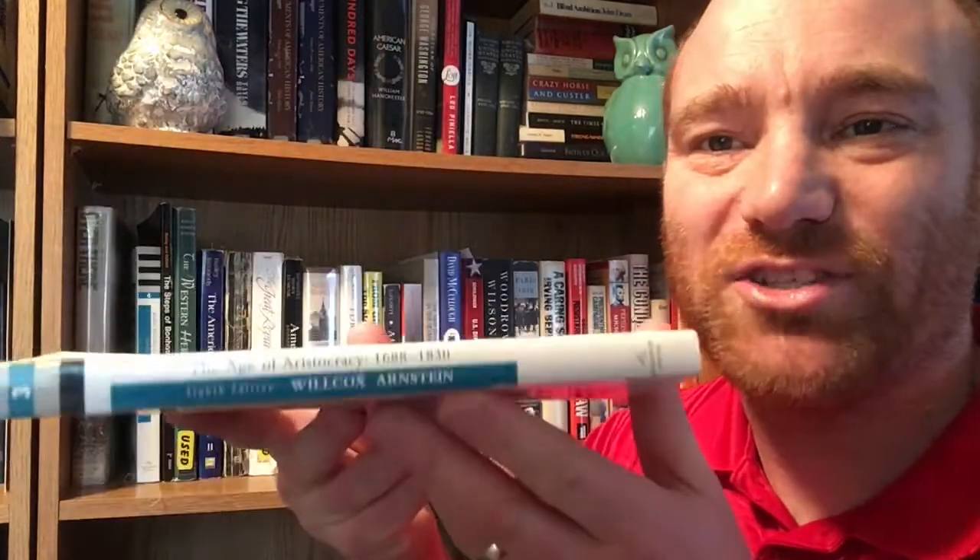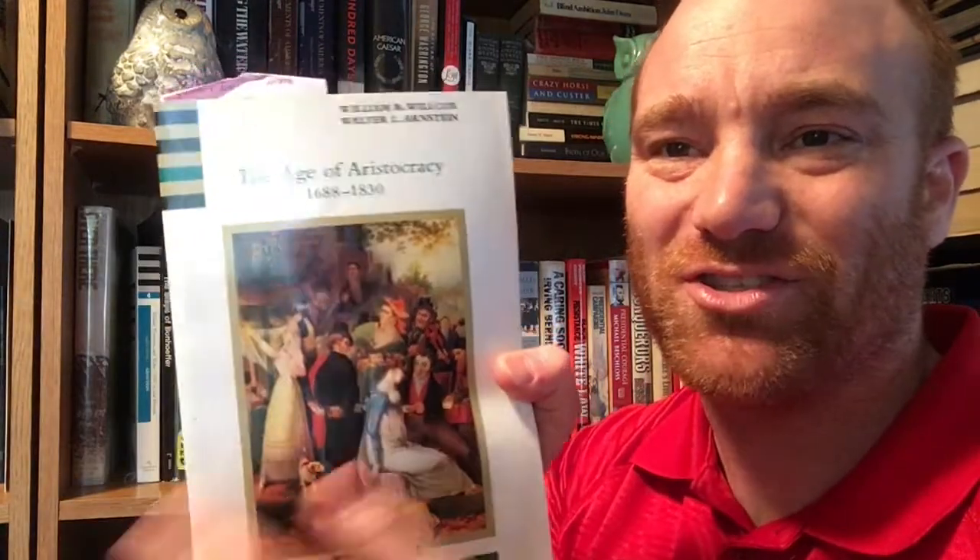The next volume is 'The Age of Aristocracy, 1688 to 1830' by William B. Wilcox and Walter L. Arnstein — it's the eighth edition of the History of England series. I actually used this in college. I have volumes three and four right here on the shelf, but I don't have volumes one and two. I would absolutely love to get those, but they want a small fortune for them on Amazon, so I have not found them yet.